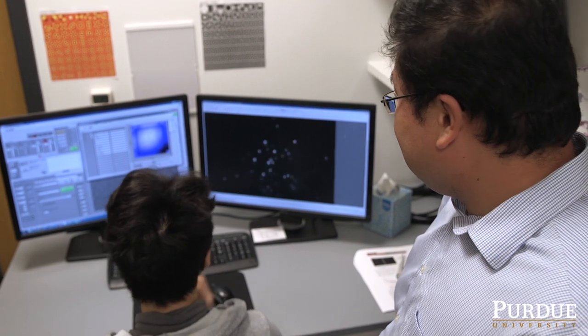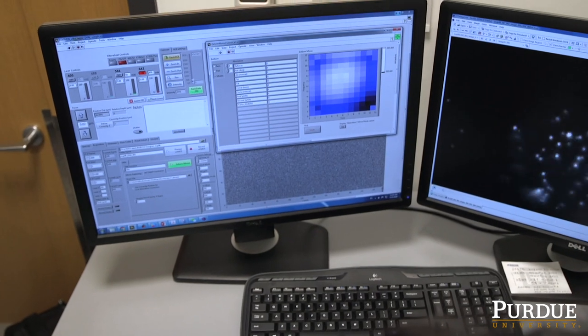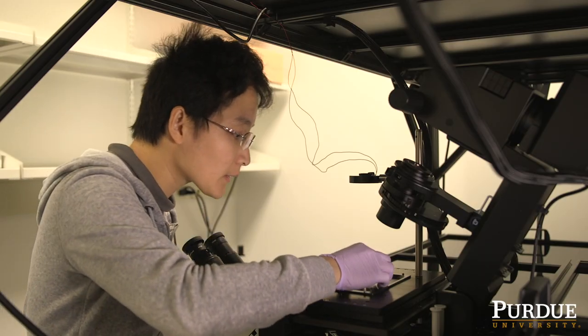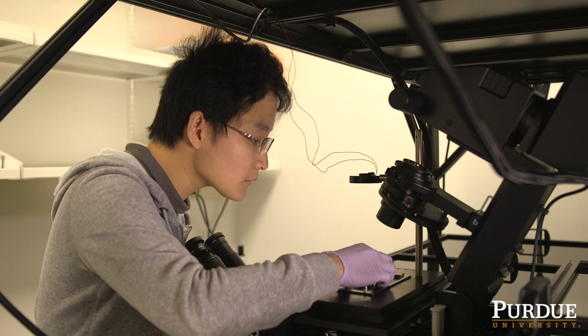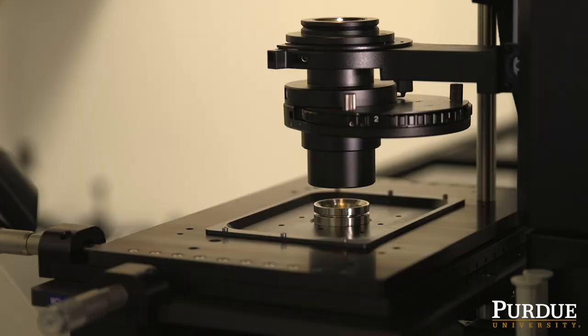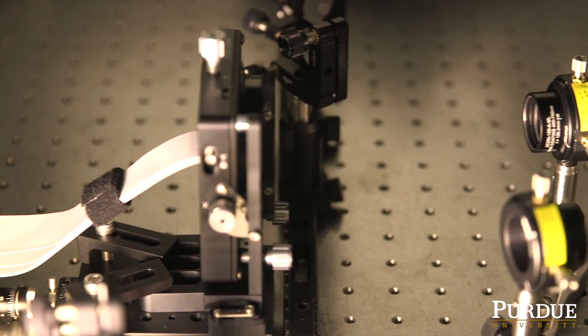We developed an algorithm to efficiently drive the deformable mirror to form different shapes, and the shape is used to compensate the distortion. We also introduced extra distortions to allow the point spread function, or the detected pattern, to maintain its information content through different tissue depths.